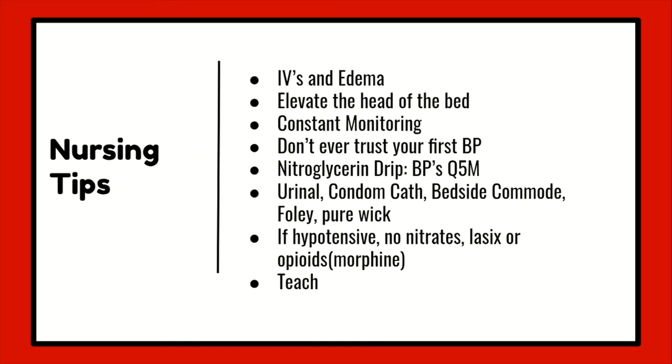After giving Lasix, some of your patients are going to be waterworks right off the bat. So plan ahead — have a urinal or even two urinals easily accessible. What about a condom cath? What about placing a purewick on your female patients, or even having a bedside commode readily available? And if your patient is really, really sick, thinking about a Foley can also be useful.